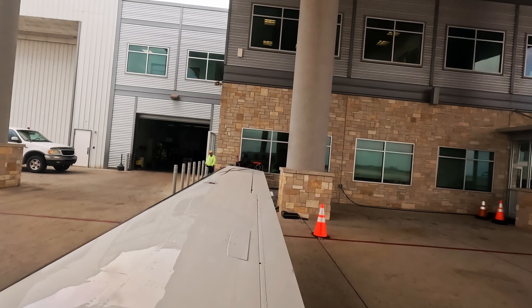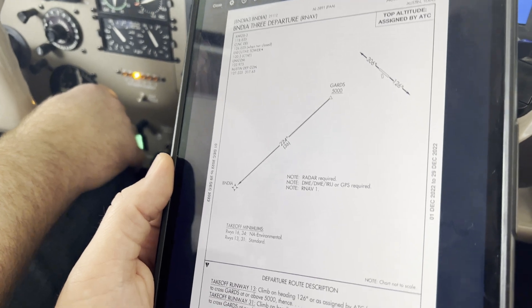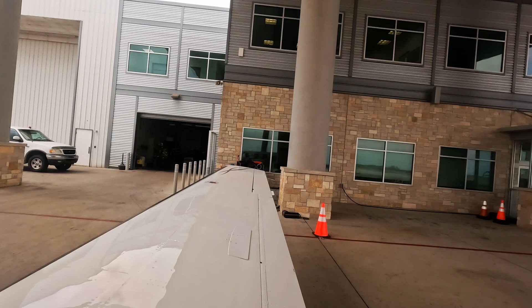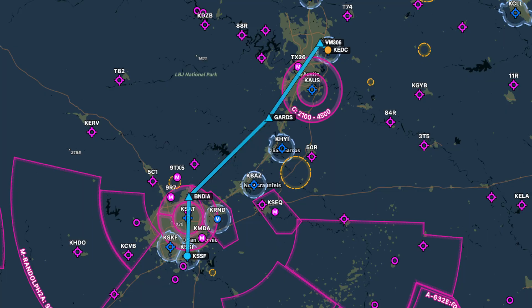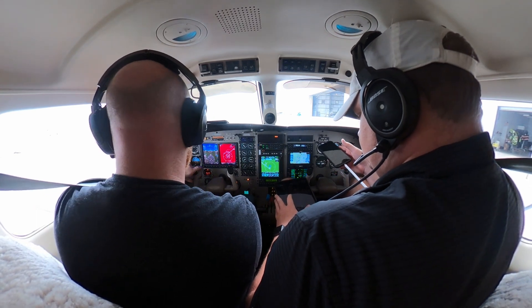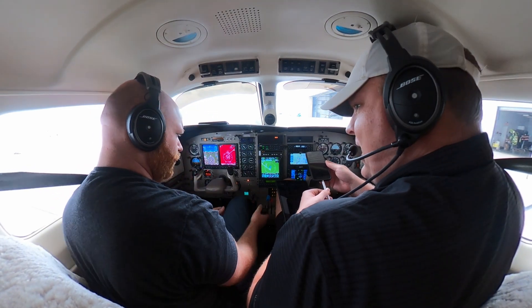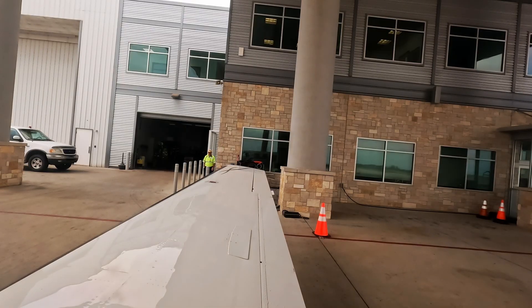ATC: '715 Bravo Bravo, ground, good morning, cleared to Stinson via Bandia Three departure, Bandia transition, direct. Maintain 3,000, expect 6,000 one zero minutes after departure. Departure frequency 127.22, squawk 4614.' Readback: 'Cleared to Stinson via Bandia Three, Bandia direct. Frequency 127.22, squawk 4614, 3,000 on departure, expect 6,000.' Ready to taxi at the ramp with Quebec weather.